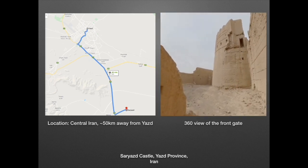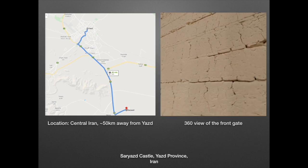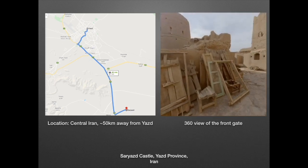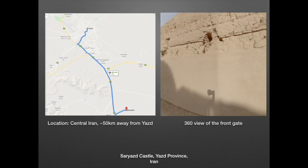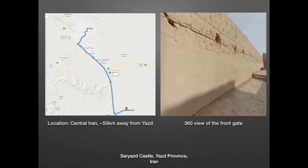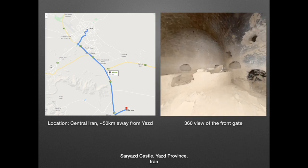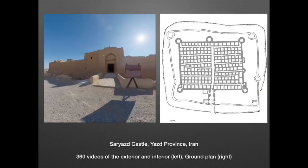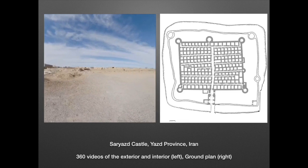The castle was not actually the seat of a ruler; rather it was a fortress or a citadel where the local population could go during times of siege. The date of construction is open to interpretation, but the generally accepted date is during the Sassanid era, somewhere between the 3rd to 7th century AD.